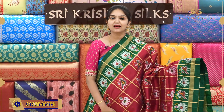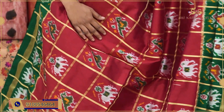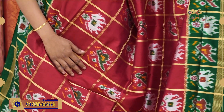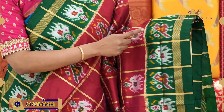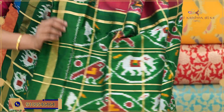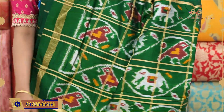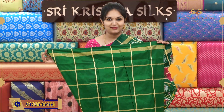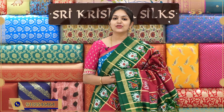A traditional sari in maroon and green combination. The body design is complete golden zari checks, with elephant and bird motifs in green shade and half-white shade. Coming to the border, the green background has alternating bird and elephant motifs. The pallu also has the same bird and elephant motifs. The blouse is in a nice green shade with golden zari checks. Offer price for this one is ₹12,990.